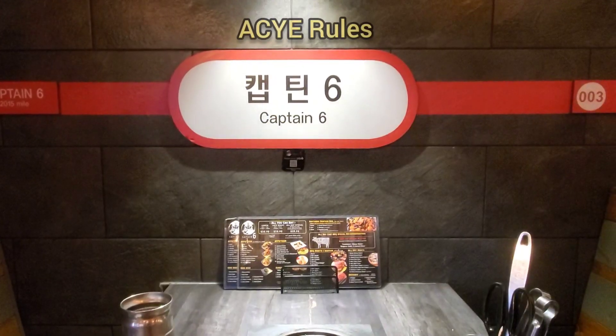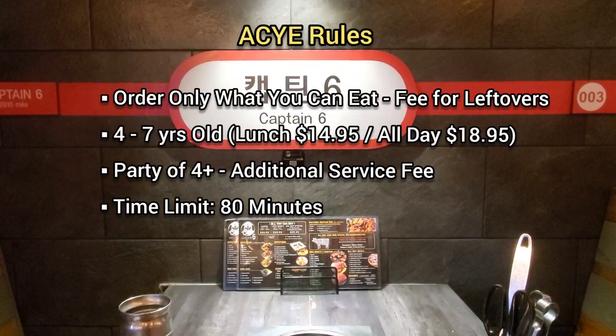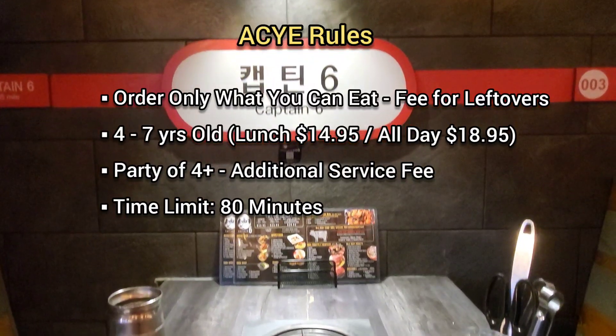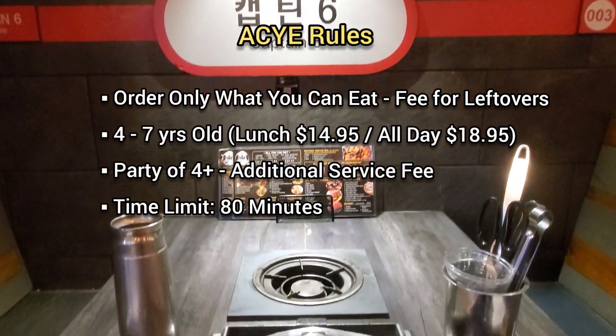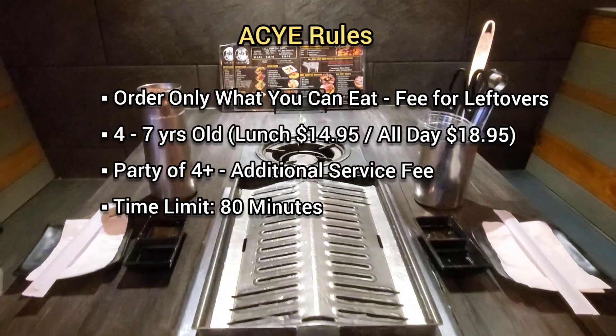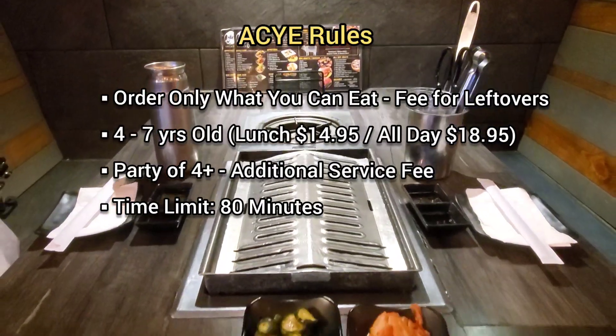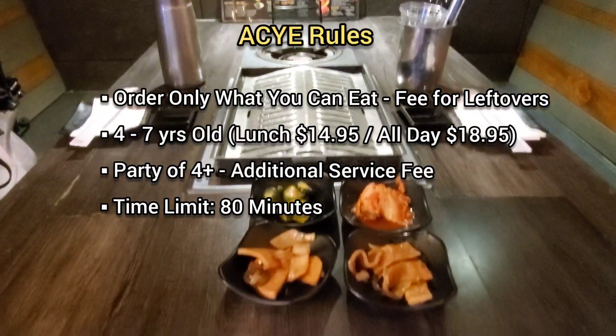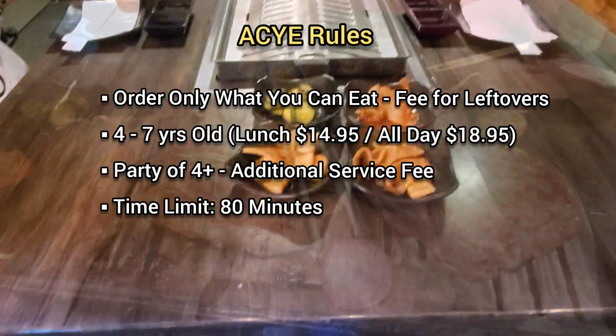Before we head out, here are some of the all-you-can-eat rules. Order only what you can eat because there's a fee for leftovers. Children four to seven years old pay $14.95 for lunch and $18.95 for the all-day special. A party of four or more people are charged an additional service fee. And don't sit there all day because there's a time limit of 80 minutes.